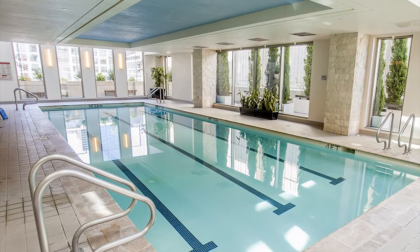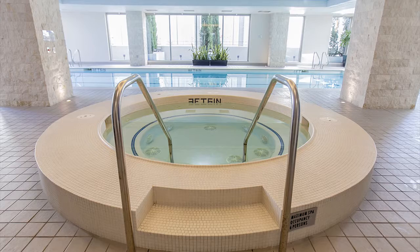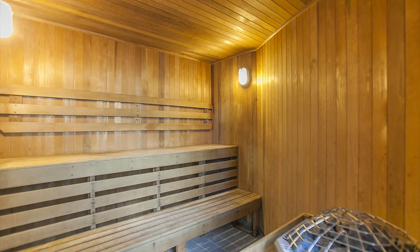Before we take a look at the one bedroom, let's go ahead and take a look at the amenities in the building. The first amenity is the pool area. We have an indoor heated four-lap pool, we also have a jacuzzi, and inside this room we also have a separate men's and women's sauna.